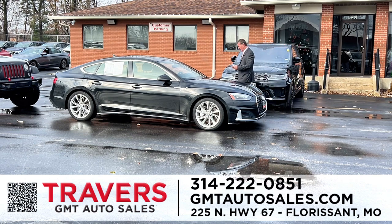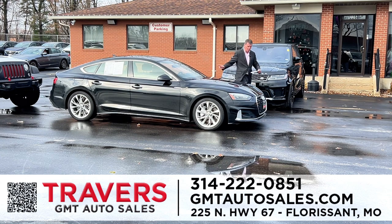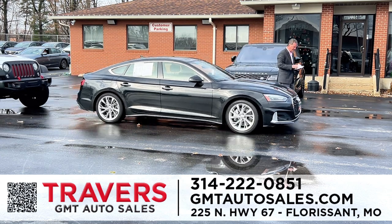Here's a 2020 Audi A5 Sportback — it's a sport four-door, glass roof, navigation, heated and cooled seats, automatic transmission. It is a quattro all-wheel drive, and this is a 2020 for only $28,995.